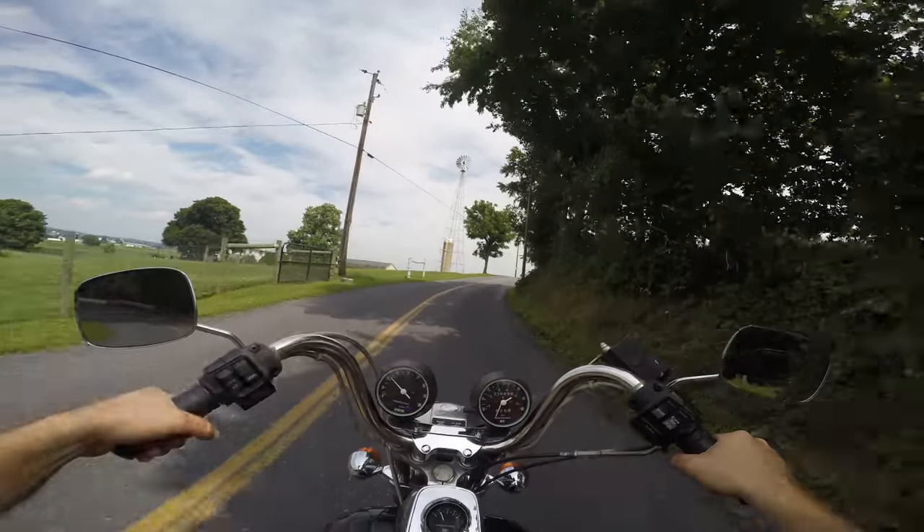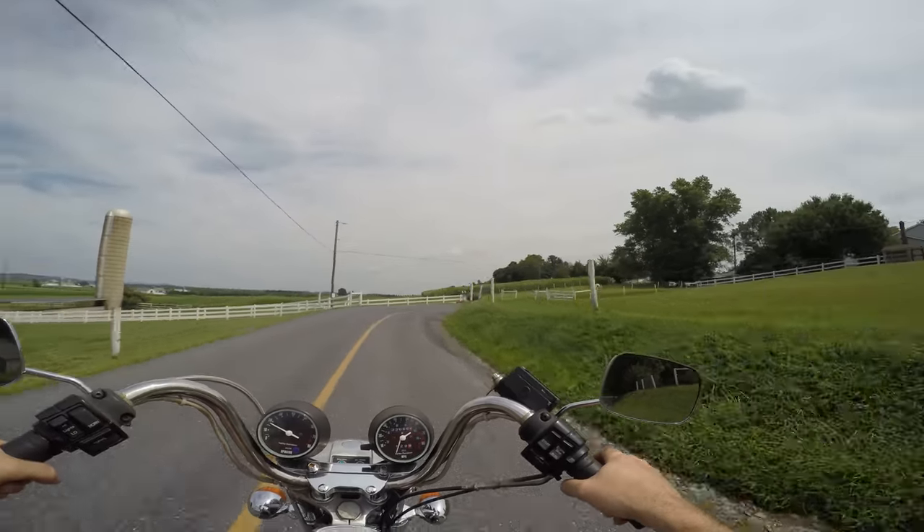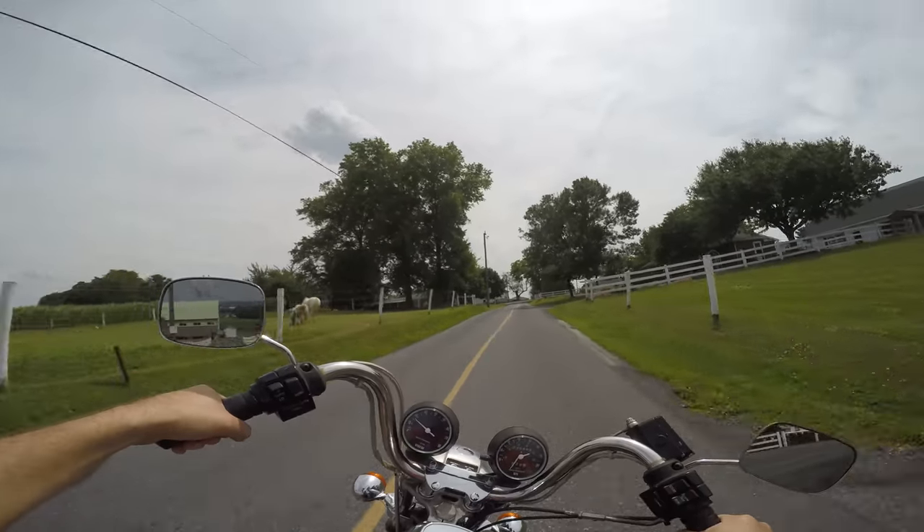A nice, fully restored one of these bikes, in one of these years with this transmission, you're looking at around $12,000 to $14,000 in value.